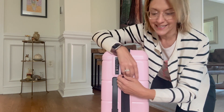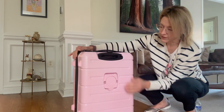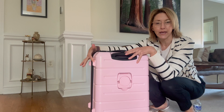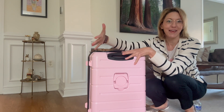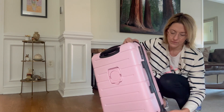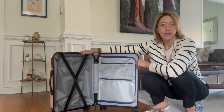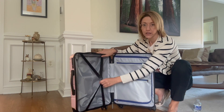Super easy to use. There is also a cute little hook here so that you can carry your shopping bag when you're at the airport.